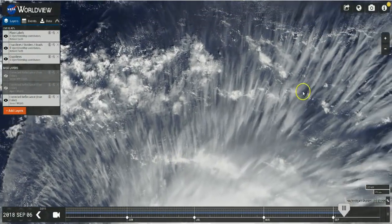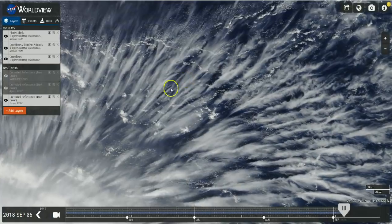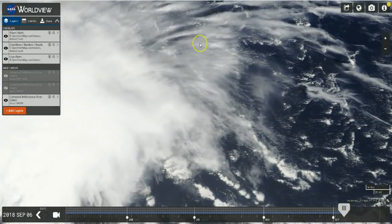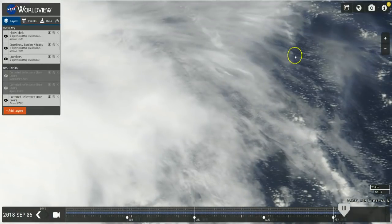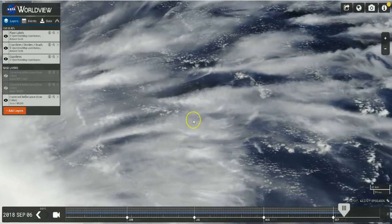Looking at the outflow, we can see a few chemtrails embedded, but mostly the dark gray color of these aerosol bombs is consistent with what we would expect to see with dumps of coal ash.